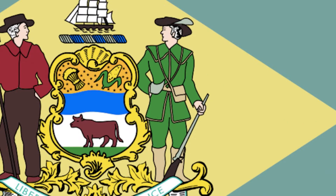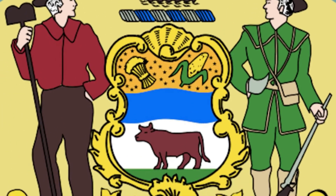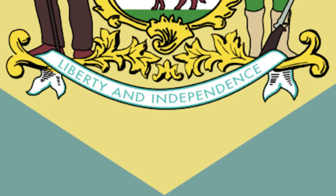This was especially relevant when the seal was created. The wheat and maize represent the agricultural importance of Delaware. The blue stripe represents the Delaware River, while the ox symbolizes Delaware's animal husbandry business. The state motto, liberty and independence, is written across the bottom of the seal.